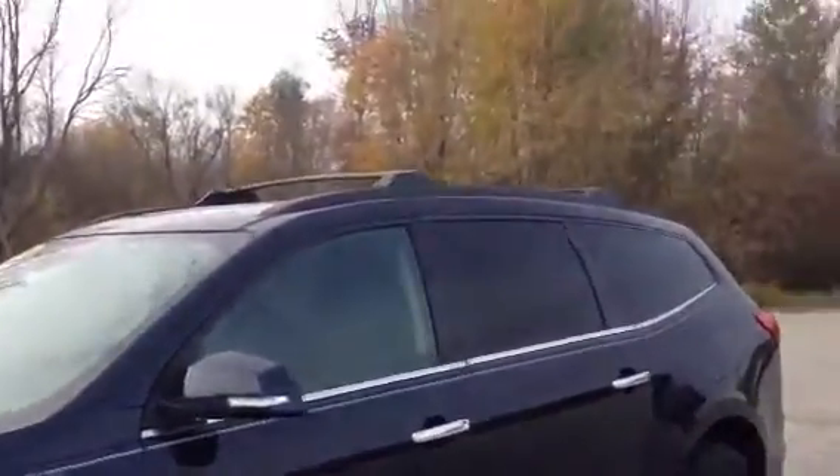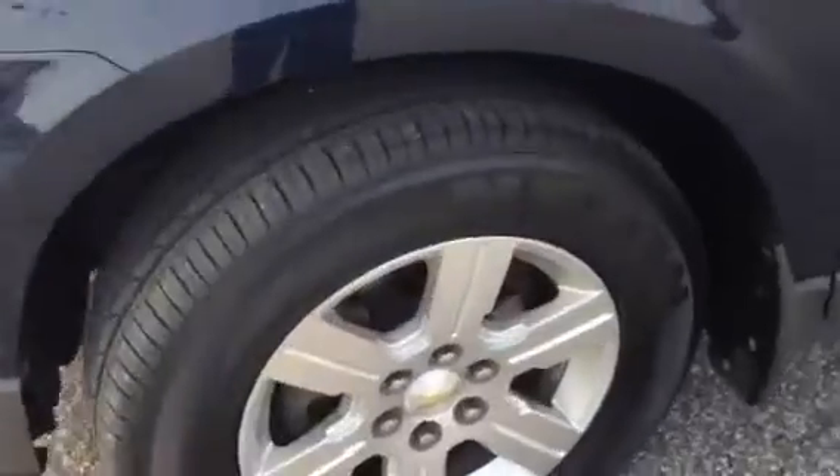First of all, we do have the luggage rack, aluminum alloy wheels, tires have a lot of life left on them — they look almost brand new. You do have, of course, the third row seating. You see you got your blind spot mirror, regular mirror, and turn signals on your mirrors.